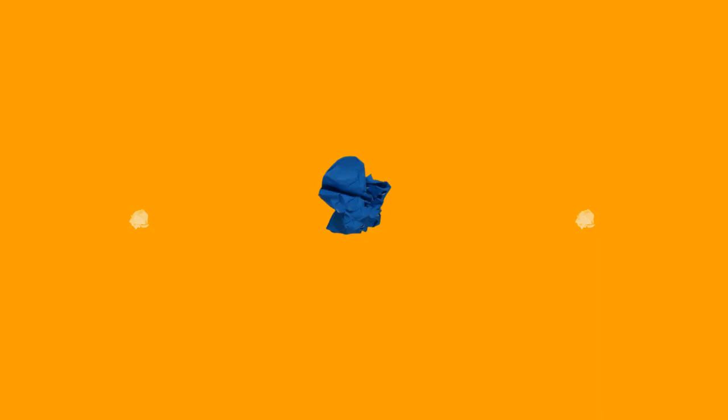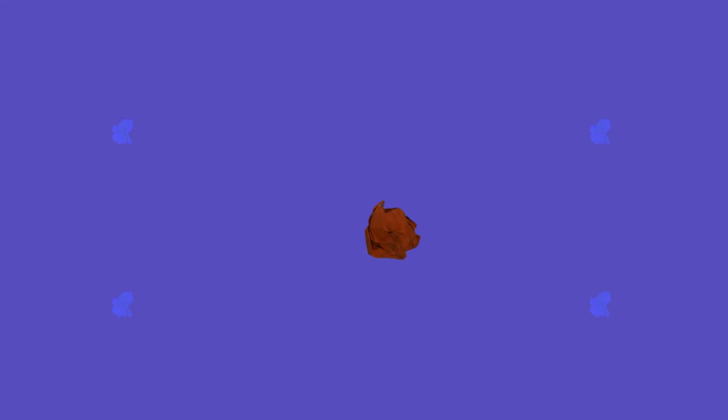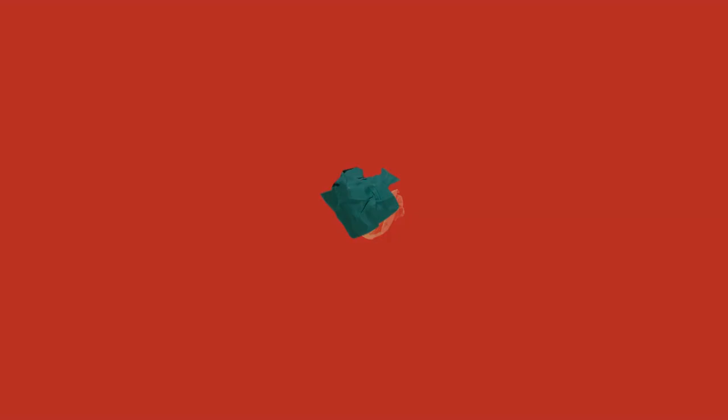Before we finish this countdown, support the channel by pressing the subscribe button below the video. Please keep us in your subscription tabs for more home and garden improvement ideas like this.